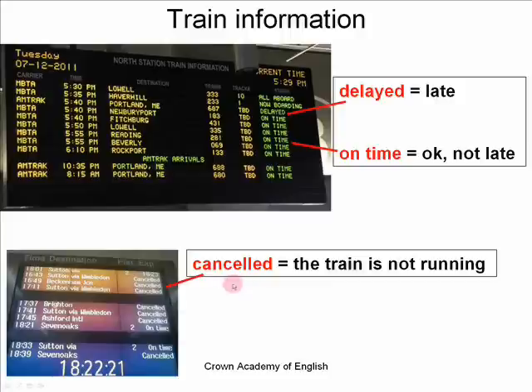And if you see the word cancelled, that means there is a problem and the train will not come — the train is not running. You have to get another train because this one is not running. It could be because there is a problem with the weather, a strike, or a technical problem. But whatever the reason, the train being cancelled means the train is not running because of a problem.